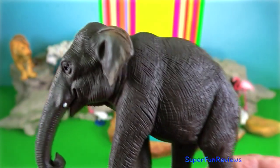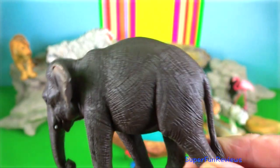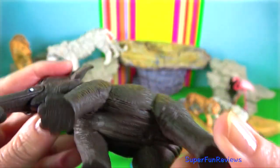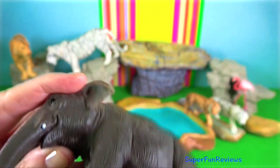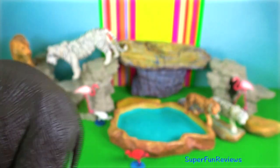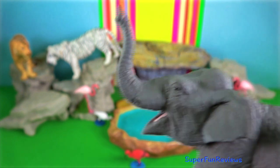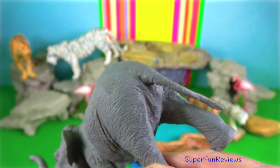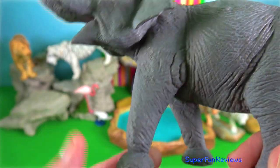Asian elephant. During musth, secretions containing pheromones come from the temporal glands located on the head, between the lateral edge of the eye and the base of the ear. Elephant sperm must swim close to two meters to reach the egg. By comparison, human sperm has to swim around seven and a half centimeters.